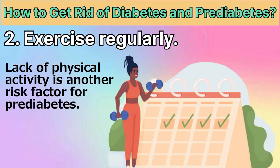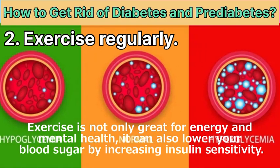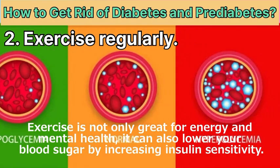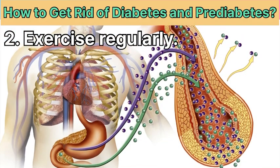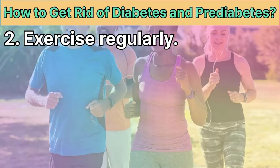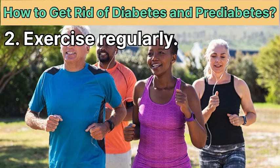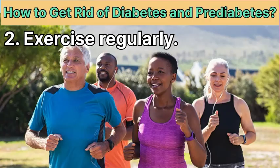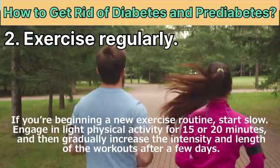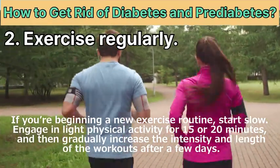Remedy 2: Exercise regularly. Lack of physical activity is another risk factor for pre-diabetes. Exercise is not only great for energy and mental health — it can also lower your blood sugar by increasing insulin sensitivity, allowing your cells to use insulin more efficiently. According to the American Diabetes Association, exercise can reduce blood sugar for up to 24 hours after a workout.